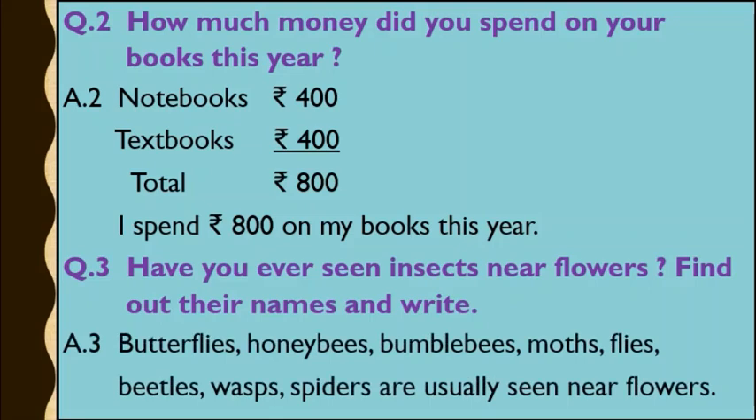Question number 2: How much money did you spend on your books this year? Books are of two types — we purchased notebooks and textbooks both. Notebooks cost approximately Rs. 400, and textbooks cost approximately Rs. 400. So total Rs. 800 I spent on my books this year.